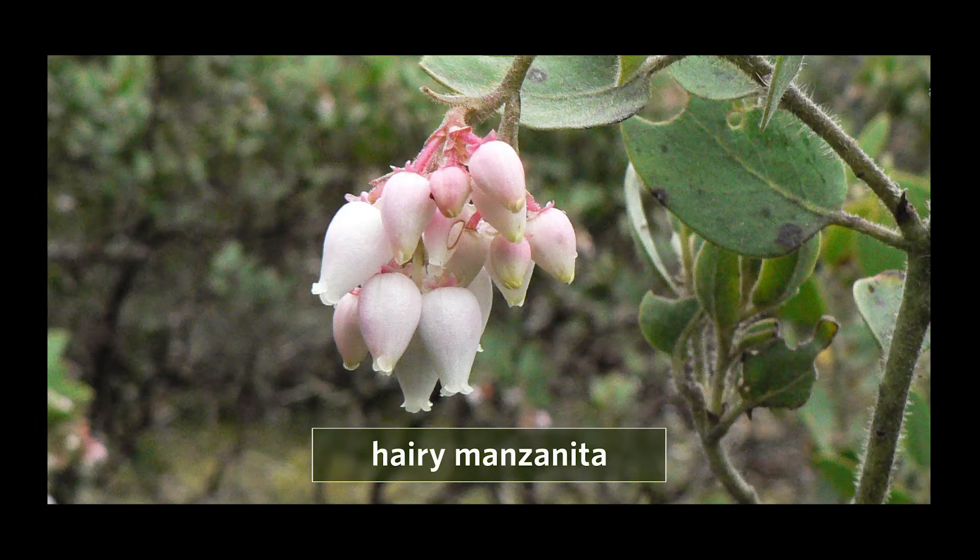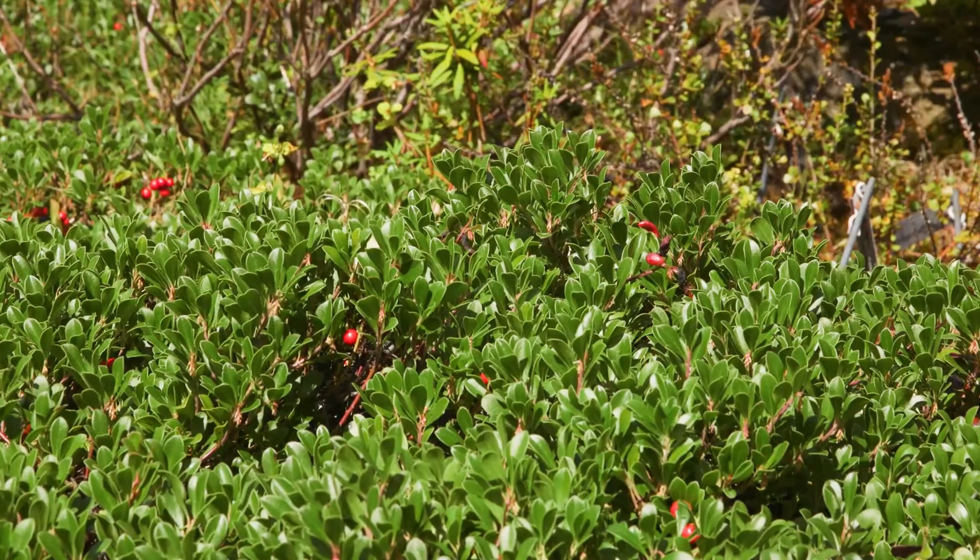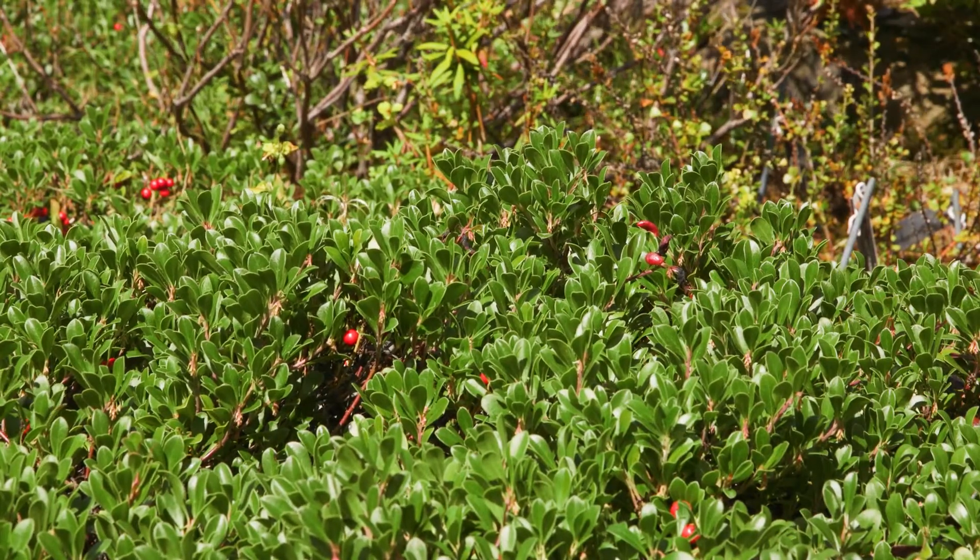Knickknick can be mistaken for hairy manzanita, a closely related plant. Hairy manzanita has hair-covered leaves, however. The two can hybridize to produce an intermediate form. The soil moisture regime is very dry to moderately dry and the soil nutrient regime is poor.